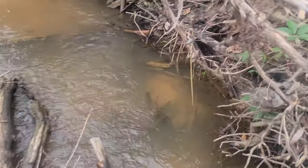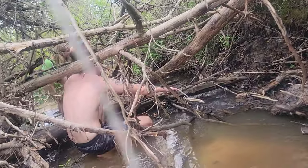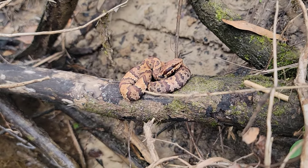We just found a little baby cottonmouth right here, and then Caitlin spotted one we literally almost grabbed by accident on the way through — he's just sitting on a branch. We're going to leave these little guys to what they were doing and continue our hike down this creek.